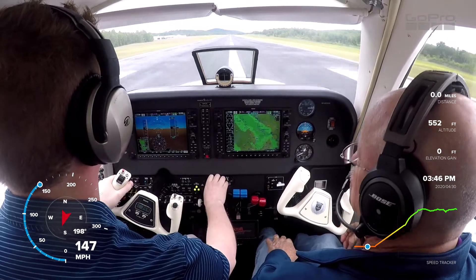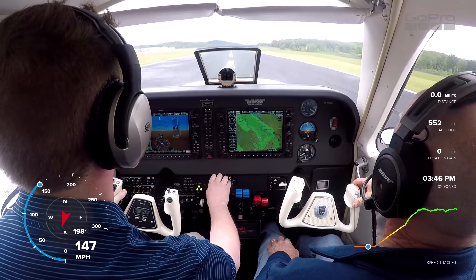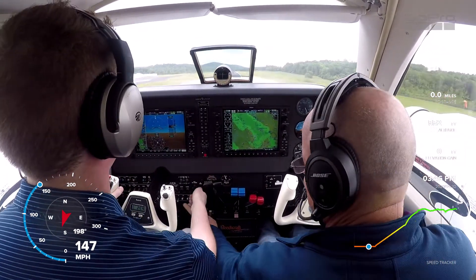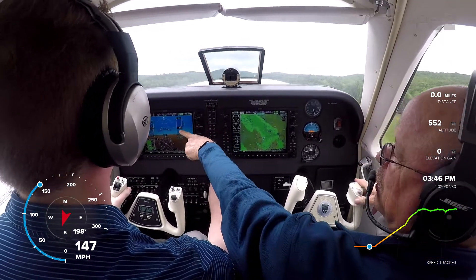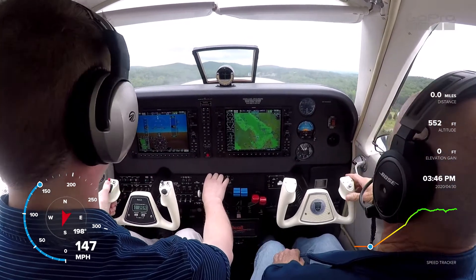All right, waiting for 90. It's 95. Rotate, take the rake. Gear comes up. Lights go off. Yaw damper on. Pitch to your V bars. Then trim for those V bars.